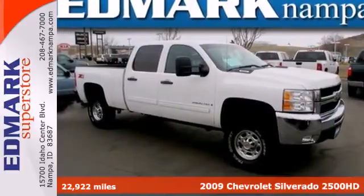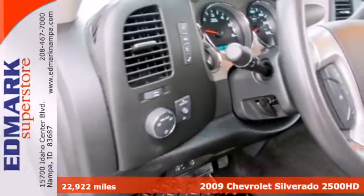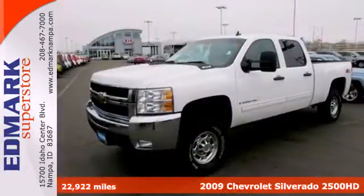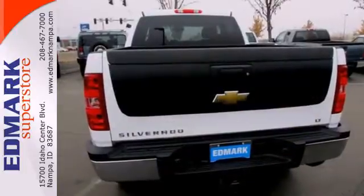It's a 2009 Chevrolet Silverado 2500 HD. Advanced engineering features include electronic stability control, driveline traction control, heavy duty suspension, and gas shock absorbers.